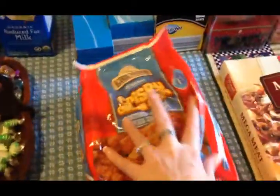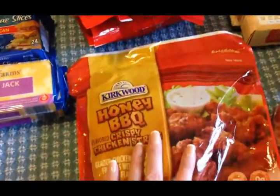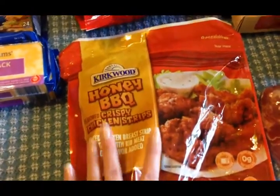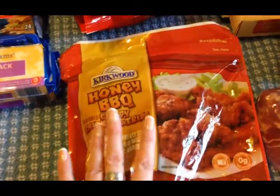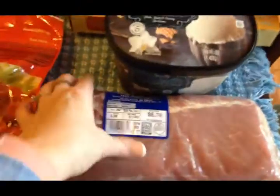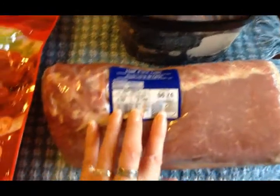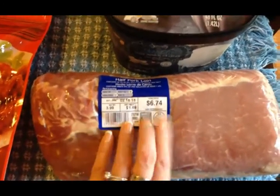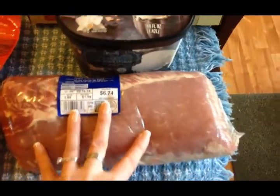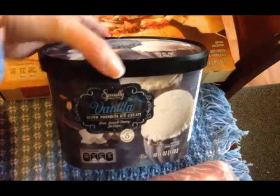I got two bags of crispy chicken strips — one seasoned honey barbecue and one a new flavor Olivia wanted to try for dinner tonight. I also picked up a half pork loin to make a roast in the crock pot at some point — it was $1.69 a pound, so I paid $6.74 for it. And I got a half gallon of vanilla ice cream for the family.